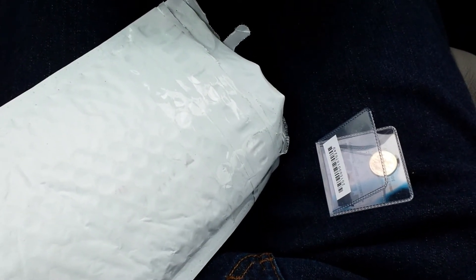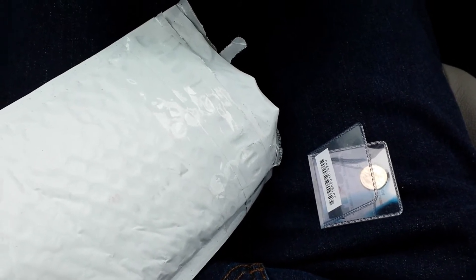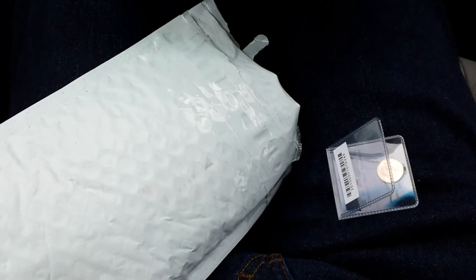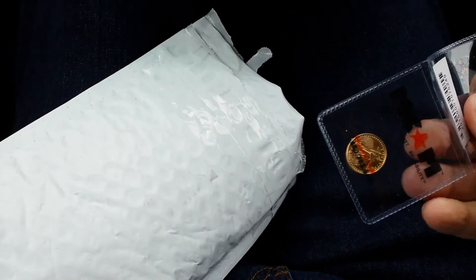Hey, what's up YouTube, just got a quick gold unboxing for you. I bought something with the recent five times eBay bucks deal — it is not this, but this is another purchase I've made recently.